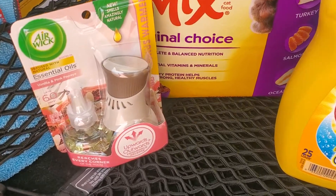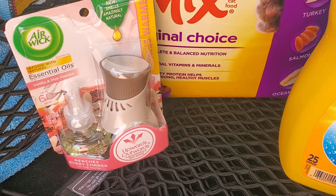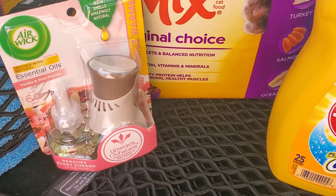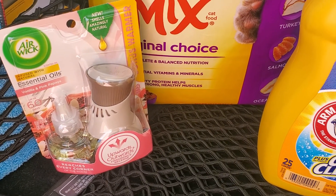Next, I decided to pick up an Airwick — this is the Vanilla Papaya Starter Kit. These are regular price $3.50 at my store. There is a $1.50 smart coupon making these only $2.00. I needed a new one for the bathroom, so I decided to grab this.